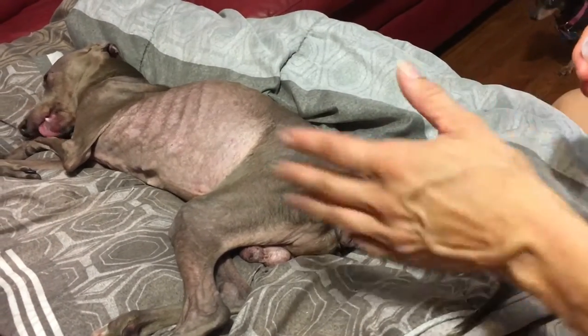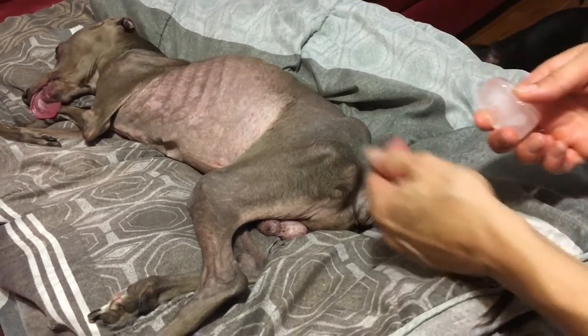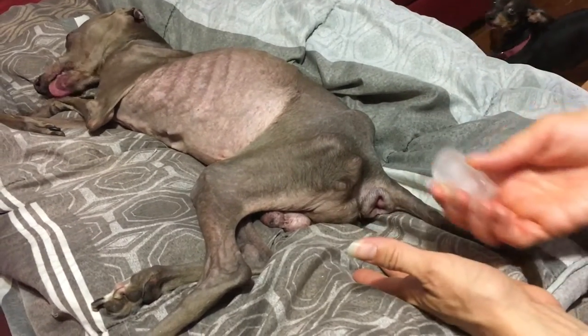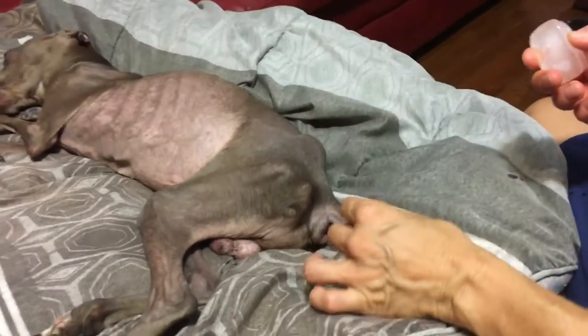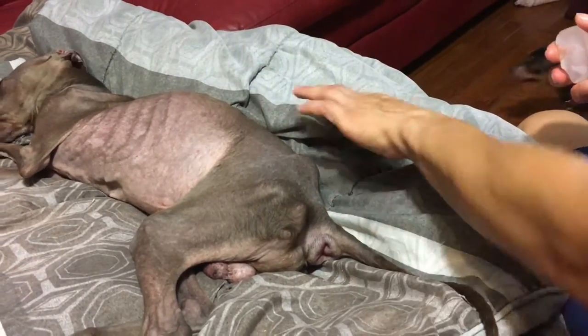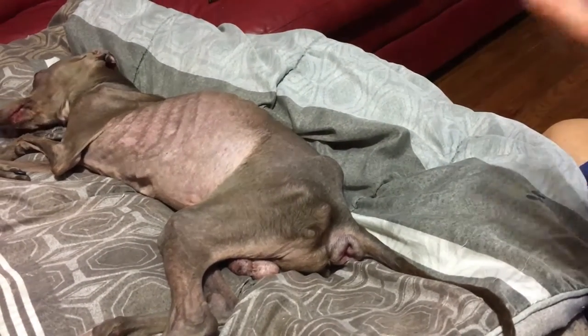It doesn't have to be that traumatic thing that vets do, sticking their hand in there and pulling it out. I would do it a couple more times. You're not freezing his butt, you're shocking it into a movement. And then he'll just poop. I've done it a couple times — it works, it's amazing.